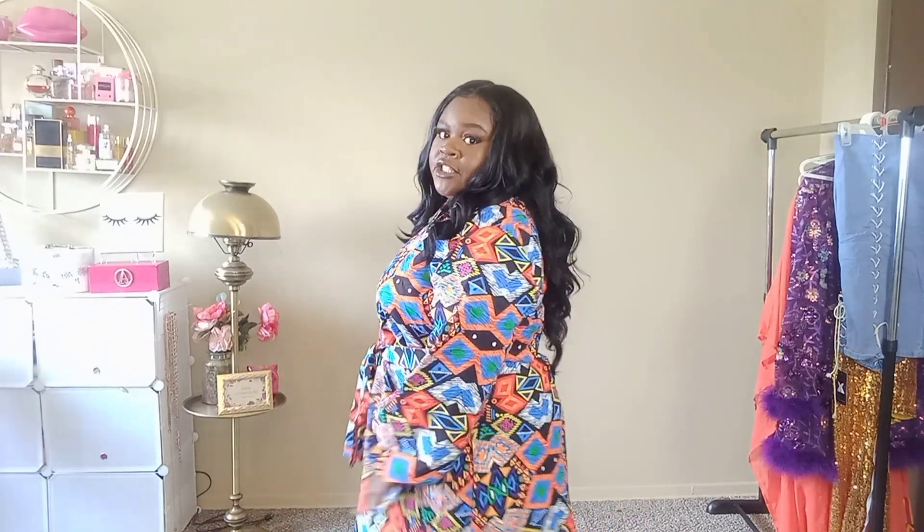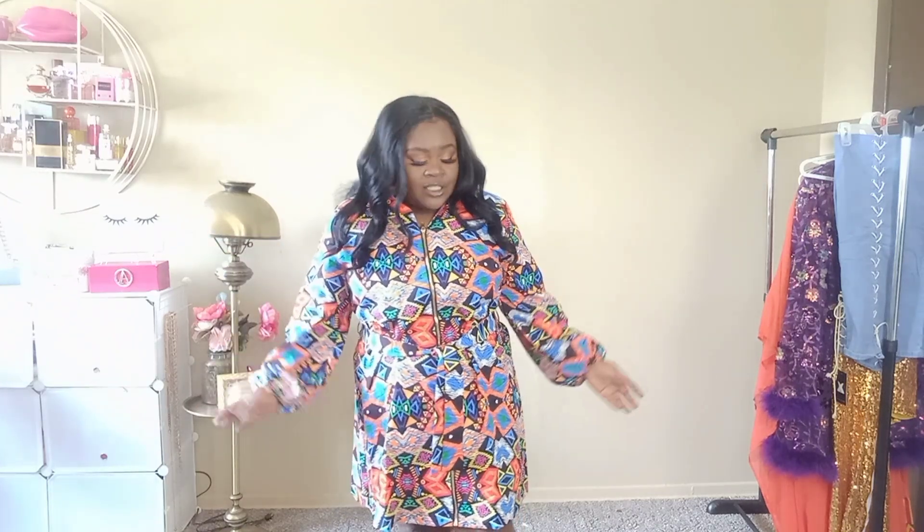It has a little belt on the middle part that you could take off if you like, but I like it because it gives some shape. It also has a zipper that zips all the way down — it's a really good zipper, runs smoothly. This is what the collar looks like. I'm not sure what that kind of collar is called, but I like it. It's very comfortable and the material is really good. It doesn't feel like cheap material. The only thing I don't care for is that it doesn't have pockets.